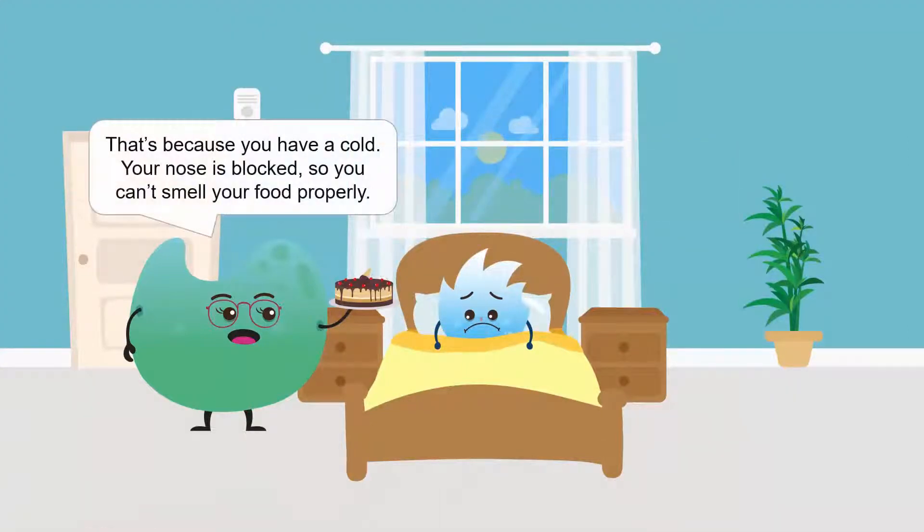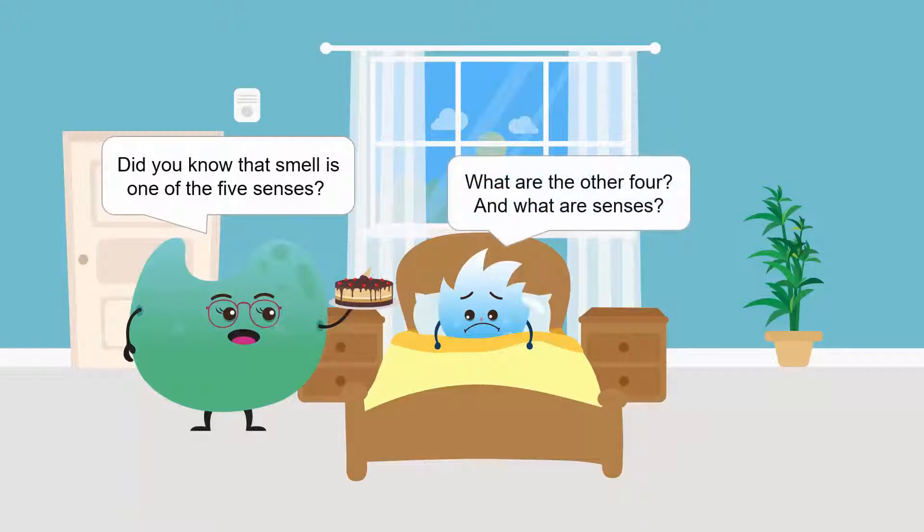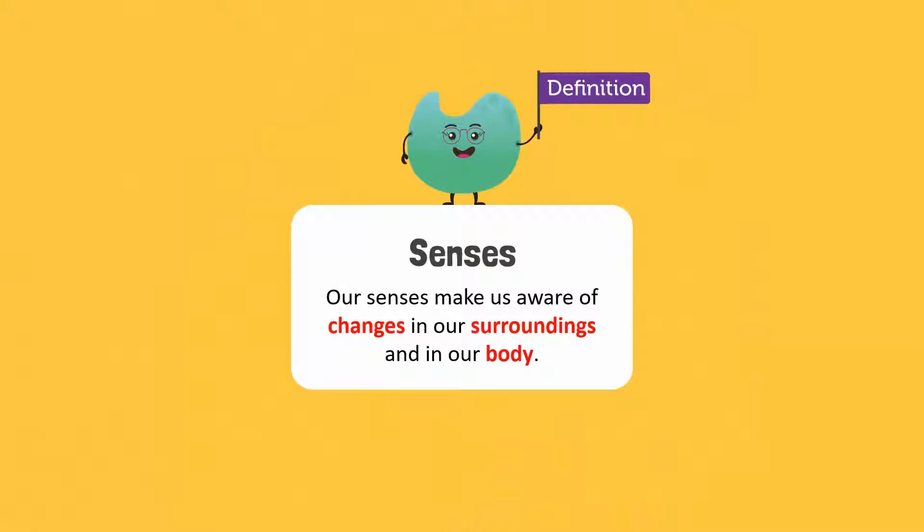That's because you have a cold. Your nose is blocked, so you can't smell your food properly. Did you know that smell is one of the five senses? What are the other four? And what are senses? Our senses make us aware of changes in our surroundings and in our body.